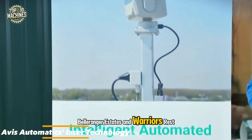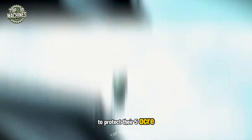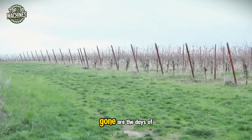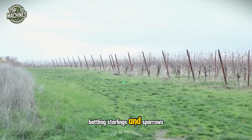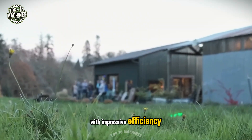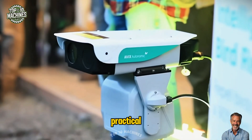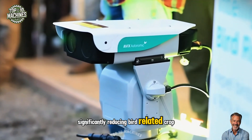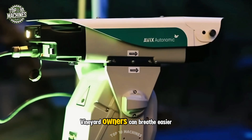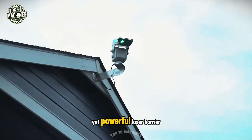Bellaranger Estates and Warriors Rest, two major names in the winemaking world, have embraced innovation to protect their five-acre vineyards by turning to Avis Automatics laser technology. Gone are the days of battling starlings and sparrows with loud sirens and extensive netting — now lasers do the job with impressive efficiency. What sounds like science fiction has proven to be highly practical, significantly reducing bird-related crop damage and cutting labor costs. As harvest approaches, vineyard owners can breathe easier, knowing their hard work is safeguarded by an invisible yet powerful laser barrier.